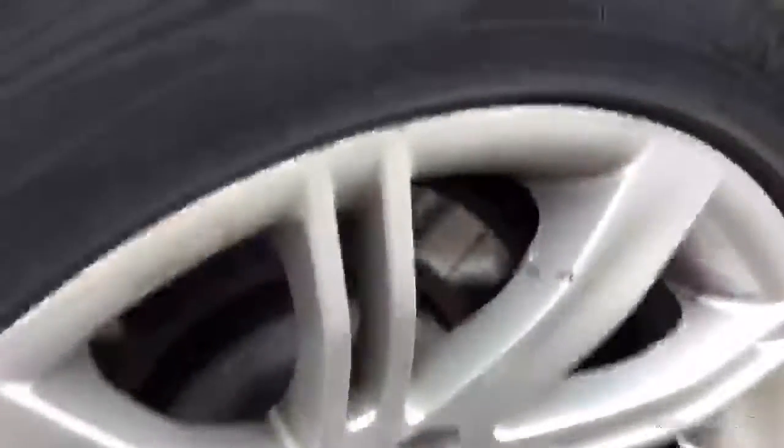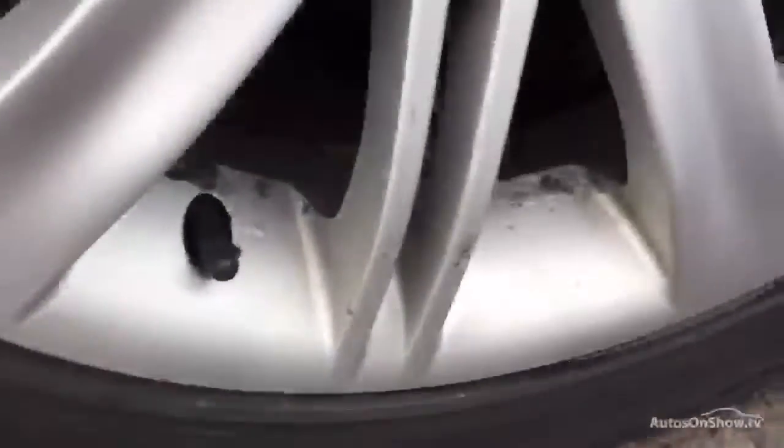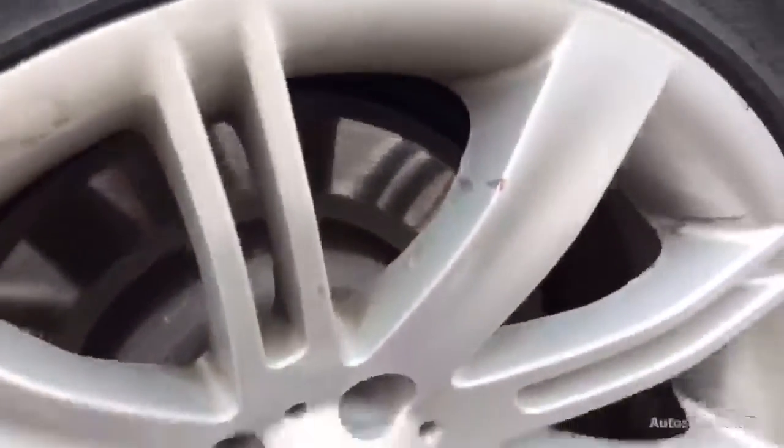The rear tyre is looking at about 2-3mm, so not half as good as the front. Looking at the rear alloy, there is a little bit of pitting inside some of those spokes, but no sign of any curbing at all to that alloy.